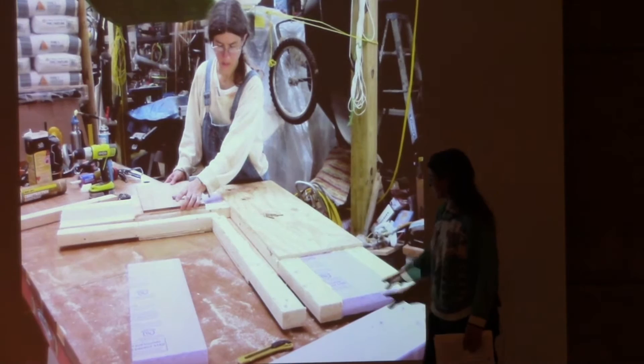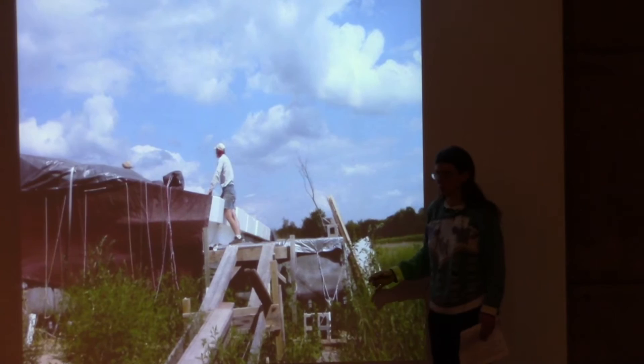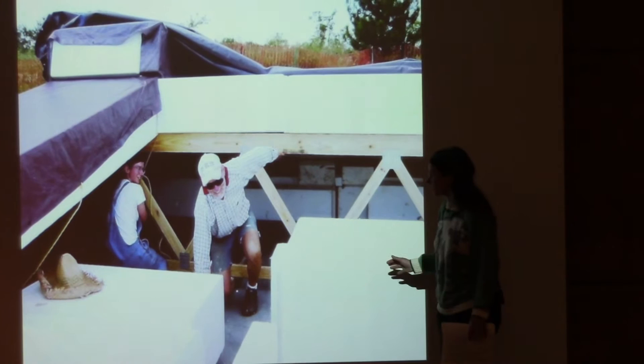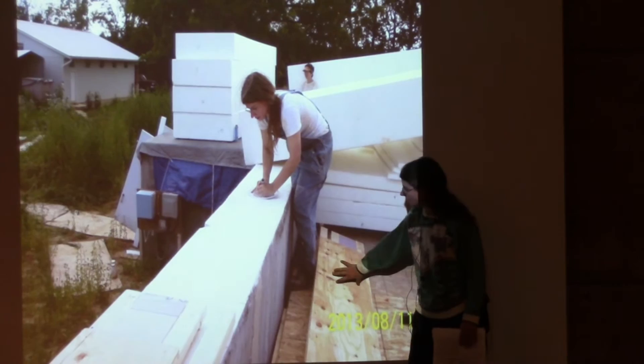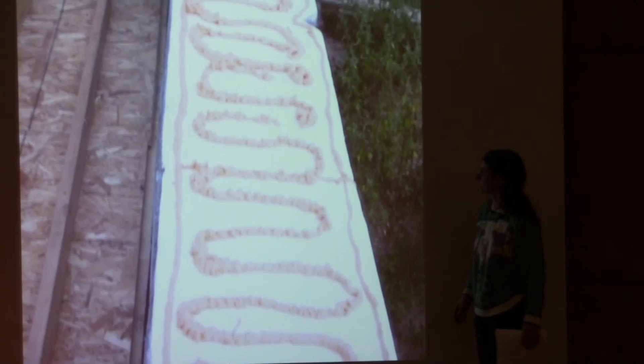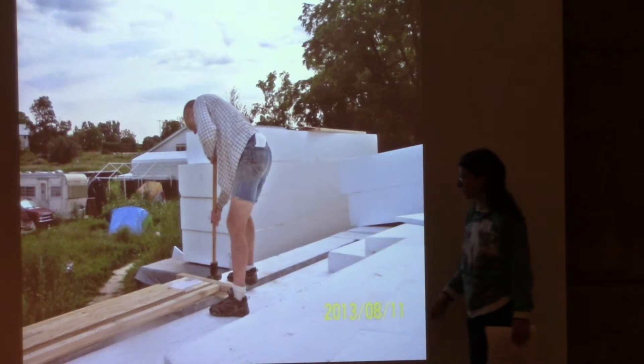We decided to switch to wood because it was just too wet to keep working with the concrete system, and we could put wood up faster. The piece I was making is a sill plate for attaching the wood. It has screws in the side, and the concrete comes up over the side and holds that wood plate down along with glue, so we can build on top of the wood but it'll be attached to the concrete.